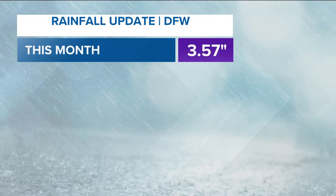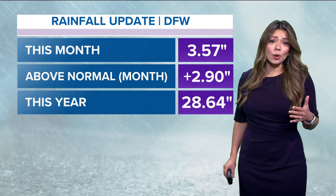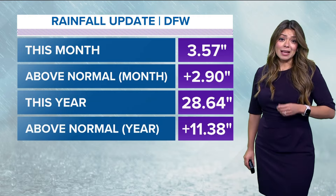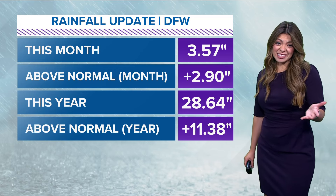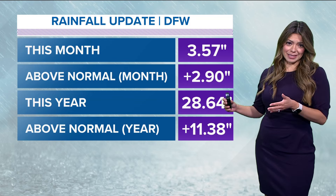And it's only June 5th. Look at how much rain we've picked up this month alone — over three and a half inches of rain. We're already in a surplus for the month; we are 2.9 inches above normal, and that's just for the month. For the whole year, we've picked up over 28 and a half inches of rainfall, above normal by 11 and a quarter inches. So we are quite in a surplus.